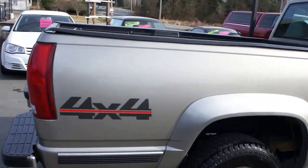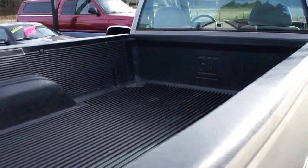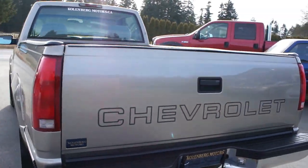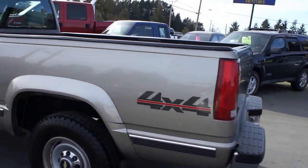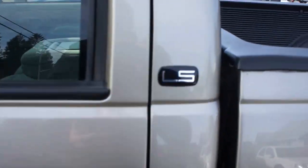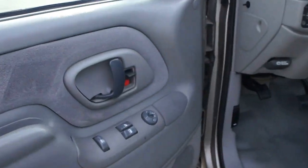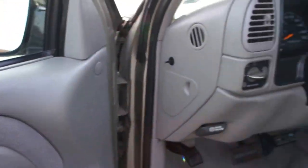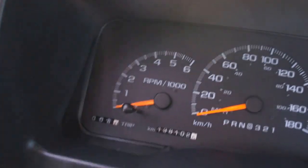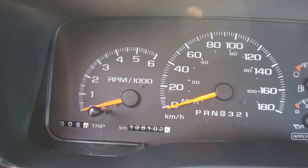This truck is in really nice condition. It has a factory GM bed liner with a trailer tow package. It's an LS model, so it has power windows, power door locks, power mirrors, automatic transmission, 4-wheel drive, shifter on the floor, air conditioning, cruise control, and it only has 138,102 kilometers.